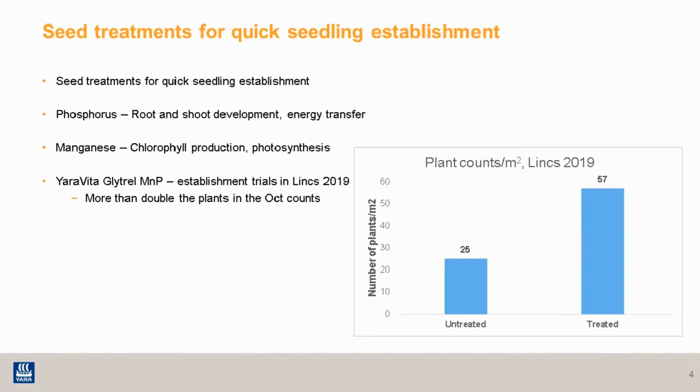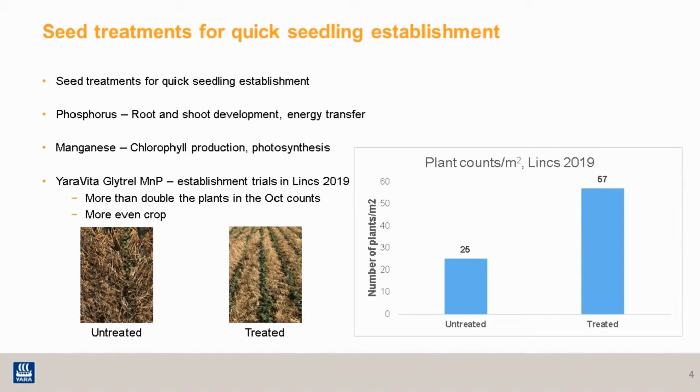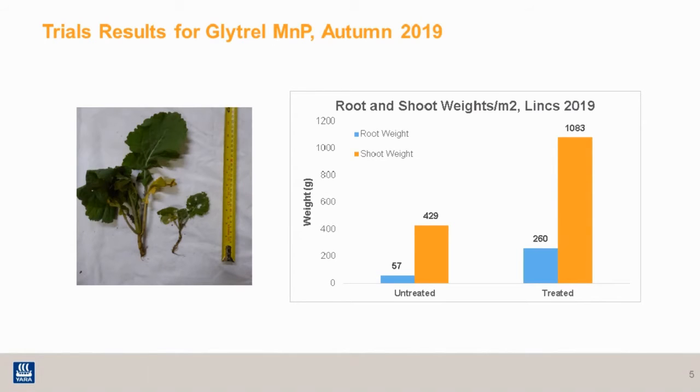You can see 25 plants in the untreated versus 57 in the treated — that's obviously greatly increased the number of plants established. Looking at what it actually looks like, the untreated shows quite little establishment in terms of percentage and is rather patchy, versus the treated showing nice, even rows and good, even establishment. And that evenness carried on through the season.